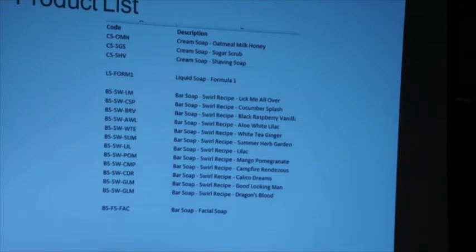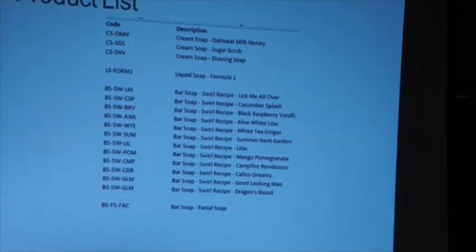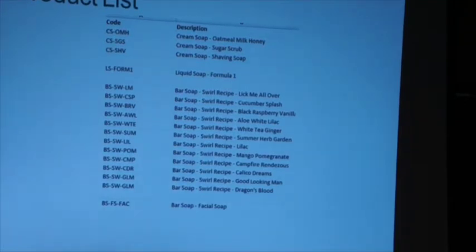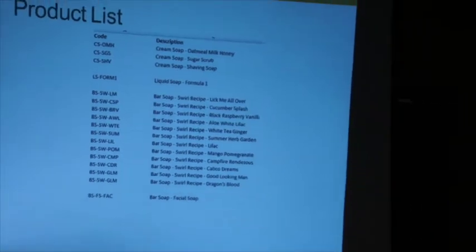The middle segment of the product number refers to what recipe it is — 'LS-Form1' is my first liquid soap recipe; if I have more, I'll add Form2. Bath soap might have a swirl recipe that's slower-moving, or a facial soap with more gentle ingredients. The last segment tells me fragrance. I also try to document my color mixing — I buy primary colors and mix them, so to get the same purple again I need to start documenting how much fragrance or color each type of soap gets.